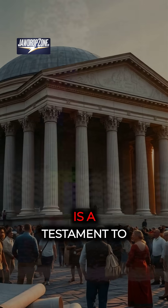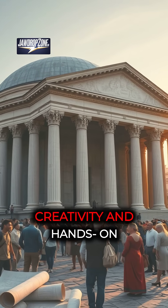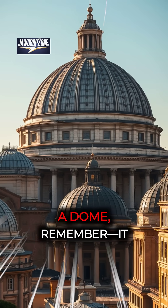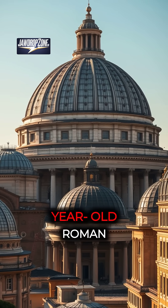This ancient structure is a testament to human ingenuity, showing us that with creativity and hands-on knowledge, remarkable feats are possible, even without advanced technology. Next time you see a dome, remember — it might owe its design to a 2,000-year-old Roman experiment.